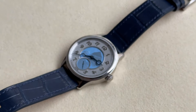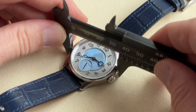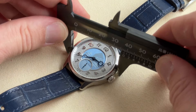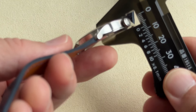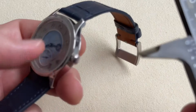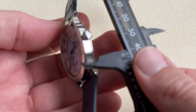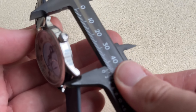The case is very thin as a result of this beautiful caliber. In terms of dimensions, the watch is 38mm with a thickness of only about 9mm, and lug tip to lug tip 45mm.